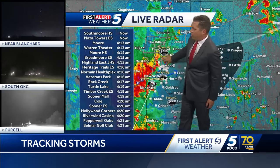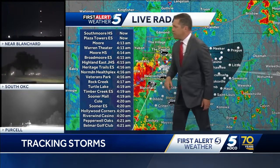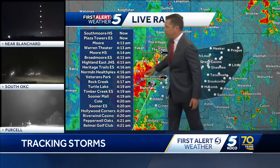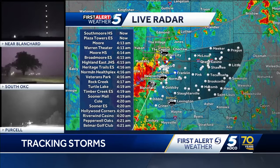It's already down by the airport. It's going to keep making its way towards the east and then coming down towards around Sooner Elementary School. That's going to be just south of I-240, down by the Oklahoma Heart Hospital, just south of Tinker Air Force Base, and then making its way down towards Sooner Road at about 4:20 or so.